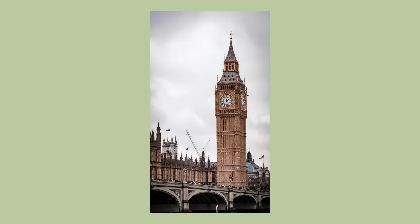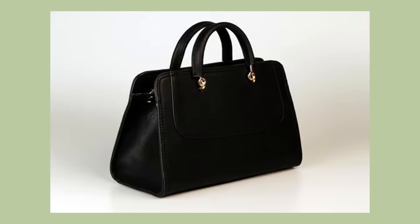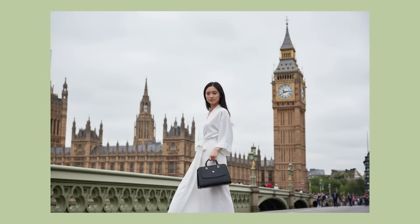I also tested location-based generation with a simple prompt: 'Woman with handbag in London.' GenSpark automatically placed her in front of Big Ben with perfect lighting and composition. The woman looked like a professional model, and the scene looked like a high-end fashion shoot — all from simple text prompts, no complex instructions, no technical knowledge required.